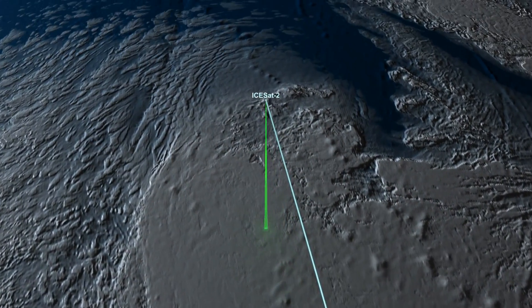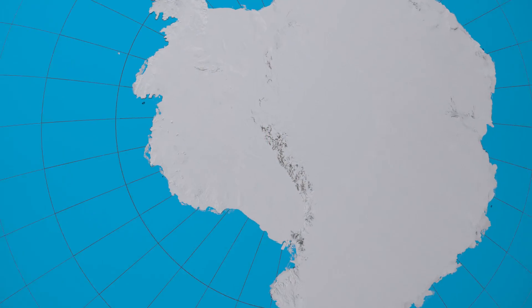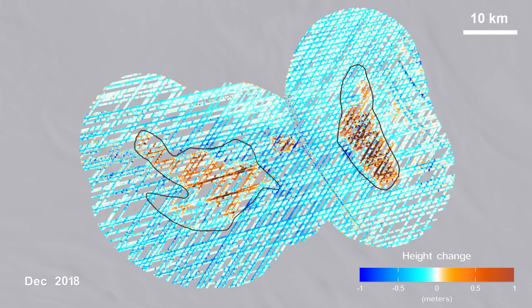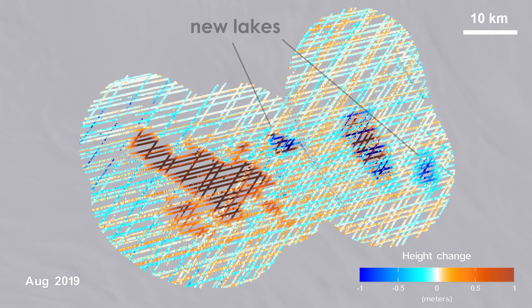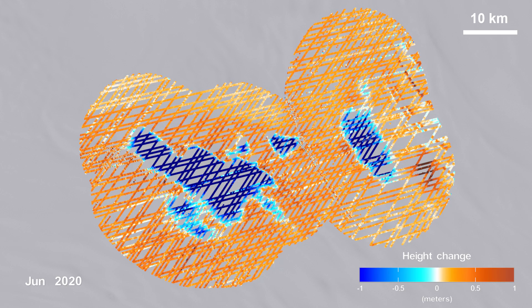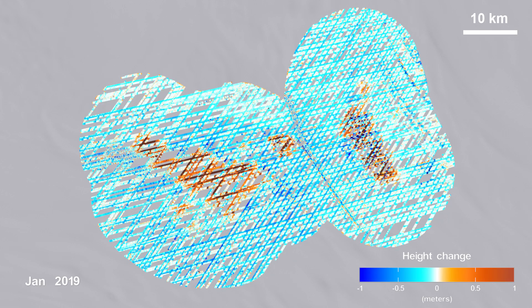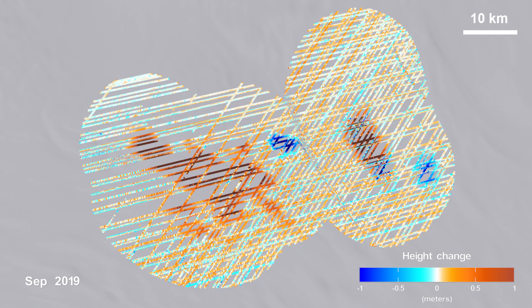Thanks to the more advanced laser technology on NASA's ICESat-2 satellite, in a region very near a pair of larger lakes measured in 2007, two more of these lakes have just been found. A new study shows that they are currently experiencing a draining period, and the finding also gives us the most detailed picture yet of how the boundaries of lakes can change over time.